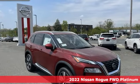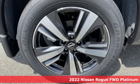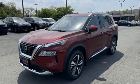Here's a new 2022 Nissan Rogue. It always meets your needs, and when you need more, this crossover delivers. And get ready for an impressive combination of features.